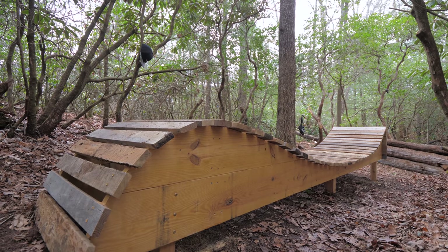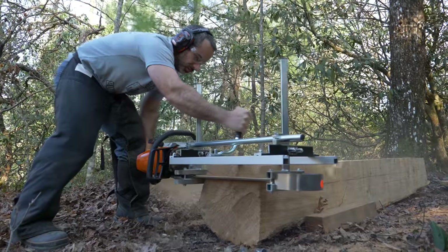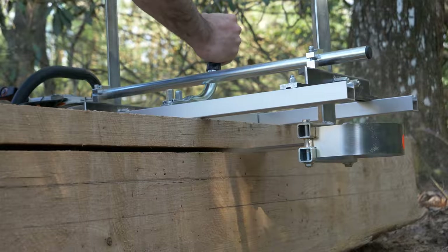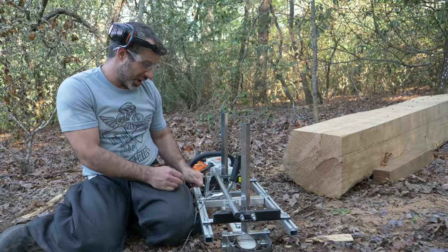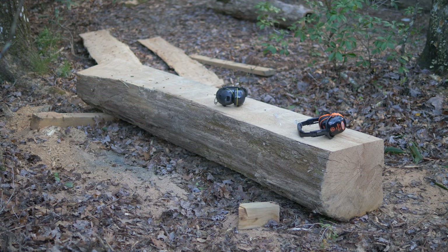Wooden features are kind of what we do. We do have the Alaskan mill for processing our own timber, but it's not like slicing bread. Using an Alaskan mill to plank hardwoods like oak consumes time, bar oil, and chainsaw wear. It's great if you need a specific dimension or a few pieces, but that's not what we have our sights on.